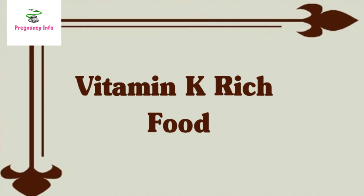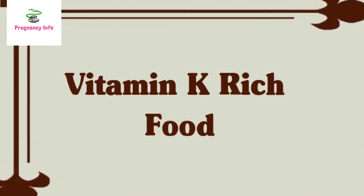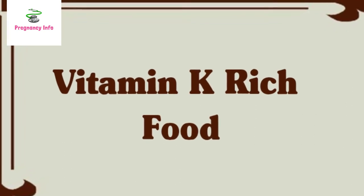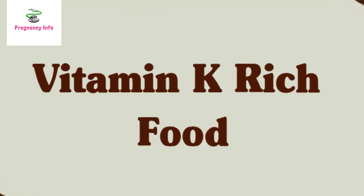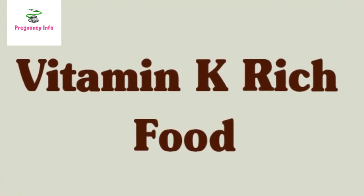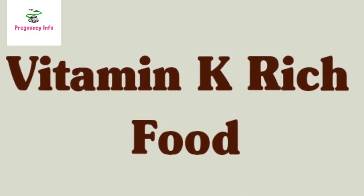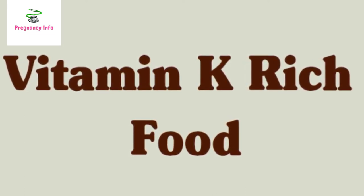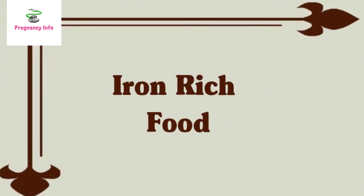Vitamin K is essential for blood clotting and bone health. According to an informal PDSA survey, 26.98% of people who took vitamin K reported an improvement in their platelet counts and bleeding symptoms. Foods rich in vitamin K include natto (a fermented soybean dish), leafy greens such as collards, turnip greens, spinach, and kale, as well as broccoli, soybeans and soybean oil, and pumpkin.